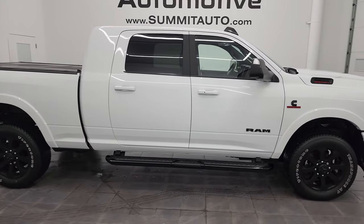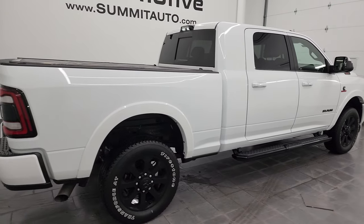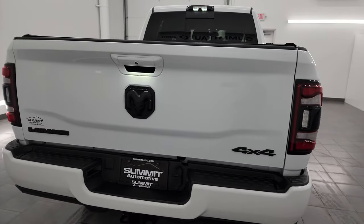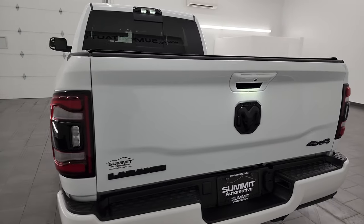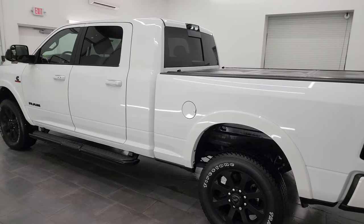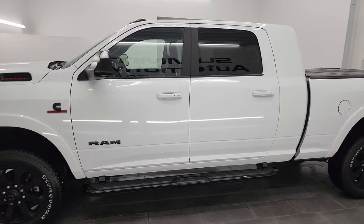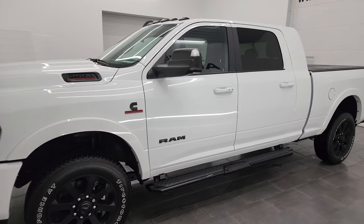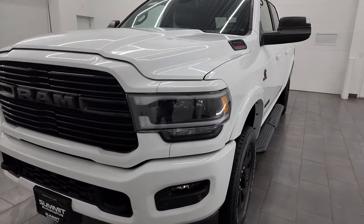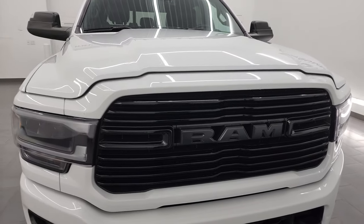This is Brett, and this 2022 Ram 2500 Mega Cab Short Box Laramie Level B Night Edition is stock number 14171Z. I am here at Summit Automotive in Fond du Lac, Wisconsin, your new and used heavy-duty truck and Ram headquarters. This 2022 Ram 2500 has the 6.7-liter Cummins diesel engine, paired up with the 6-speed 68RFE automatic transmission.